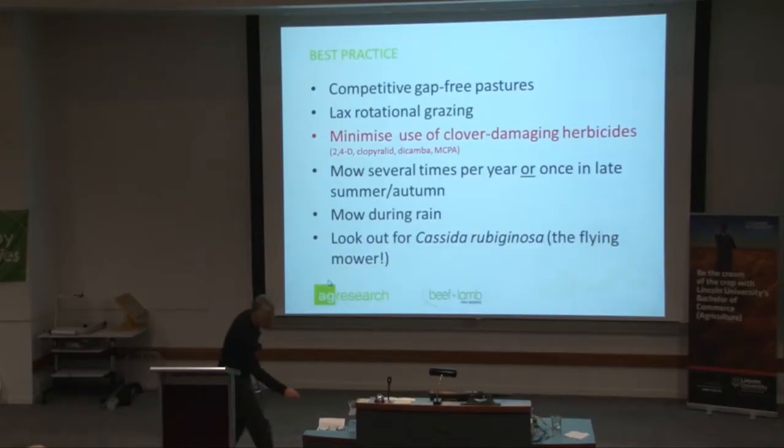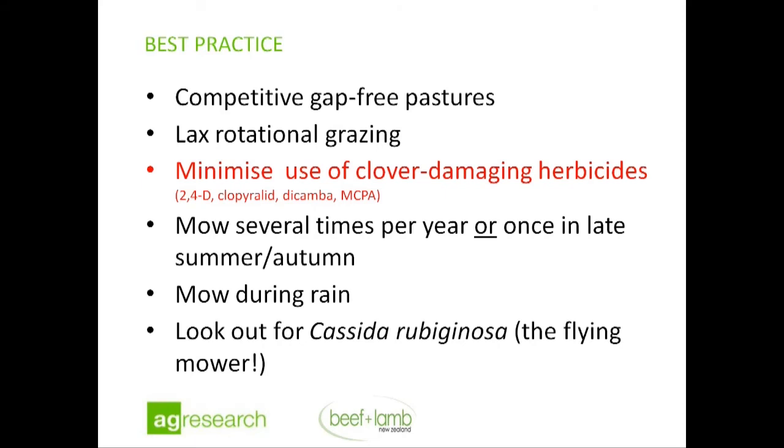In terms of best practice: we need competitive, gap-free pastures; we need more lax rotational grazing rather than heavy grazing. One thing I didn't mention was herbicides — there are only four of them on the market, they all damage clover, and I think they should be avoided if possible. Mow several times a year, mow in the rain, and look out for Cassida.